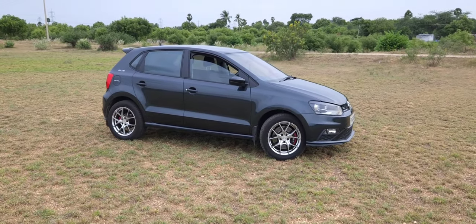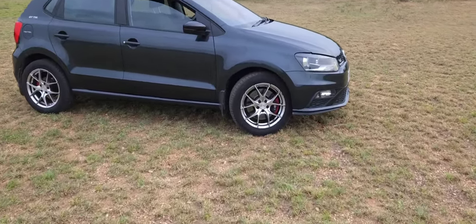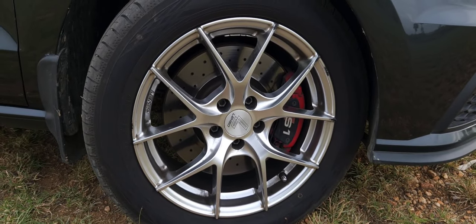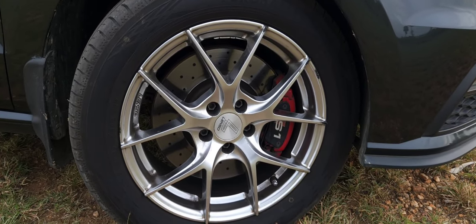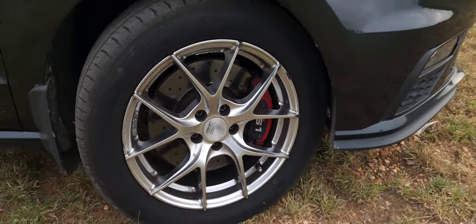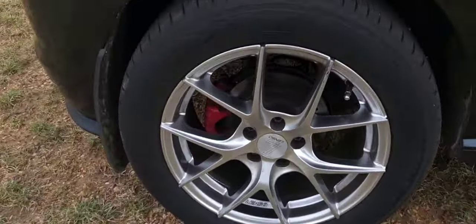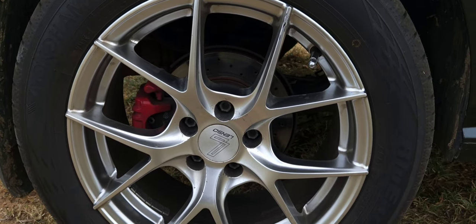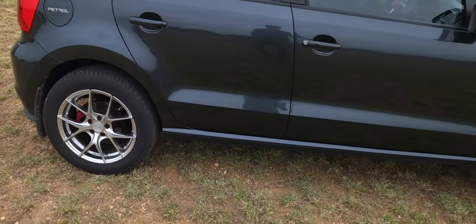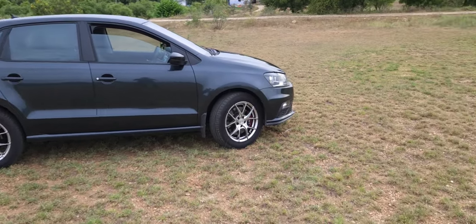Do you see those? Those are aftermarket alloy wheels. Looking in detail, the fronts are Lenso 312 RDS1, 16-inch alloy wheels, with 205/55 R16 rubber. Not only that — this car even has a rear disc conversion. My previous owner did the rear disc conversion as well, so this car has disc brakes on both sides.